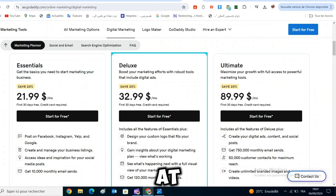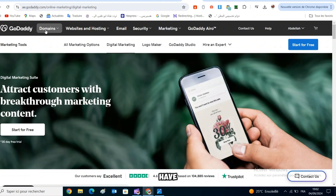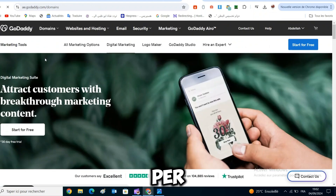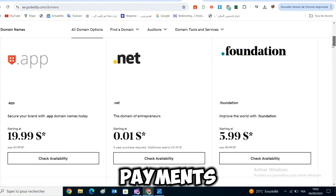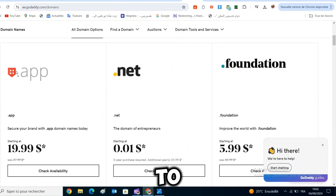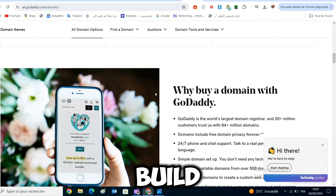The basic plan starts at $10 per month and will most likely be sufficient for most simple websites. If you're looking to sell products on your website, then you'll have to go with the commerce plan starting at $17 per month. Just keep in mind that these prices are for yearly payments and will be more expensive if you decide to pay on a monthly basis. In conclusion, GoDaddy is a great option for those who want to build simple websites and don't need extensive customization options.